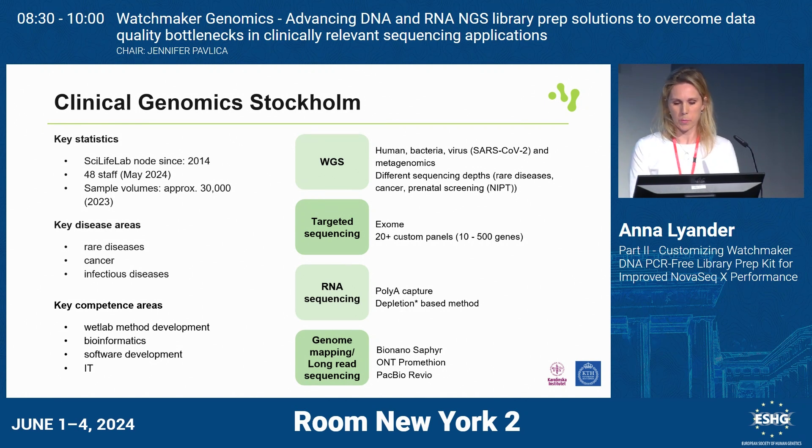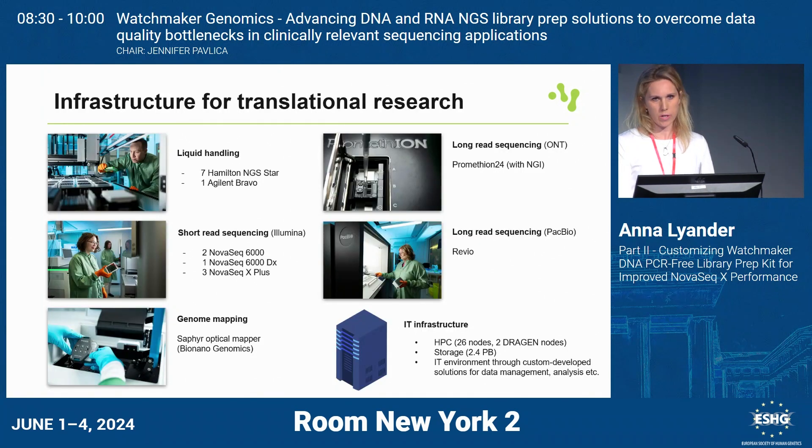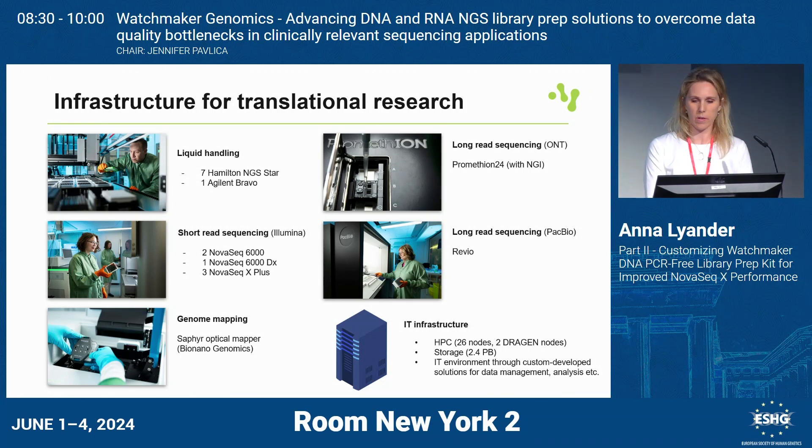We are also going into the long-read space. To do this, we have a core infrastructure where a key word is automation and efficiency. Because we handle quite a lot of samples, we focus a lot on liquid handling instruments — Hamilton and Bravo. We have six NovaSeq machines: three 6000s and three X Plus, shared with the NGI sequencing platform at SciLifeLab. We also recently started Bionano Sapphire Optical Genome Mapping, ONT sequencing, and sequencing with PacBio. Data is transferred to our local on-premises IT infrastructure for compute and storage.